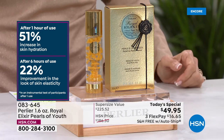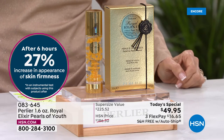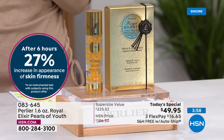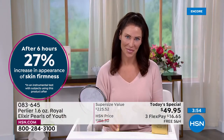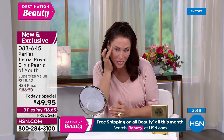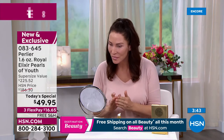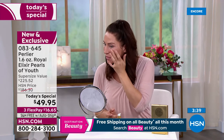Think about all the products you've used over the years — not one of them has the pure royal jelly that ours has. Nothing can come close to this. Nothing has in it the royal jelly like ours does. It's not similar to others you're already using. If you're not using this, you're not using royal jelly.